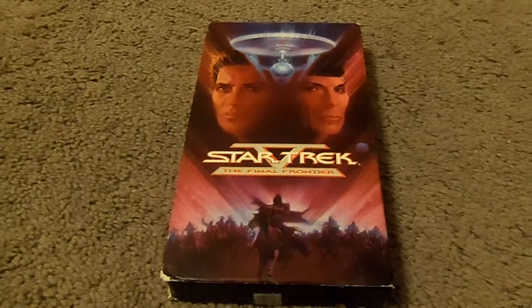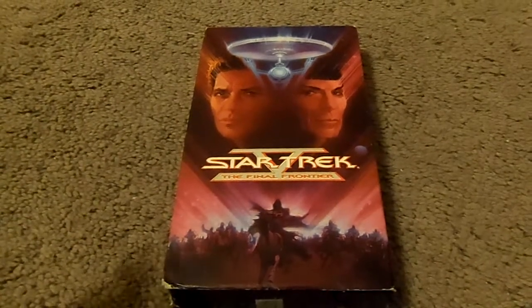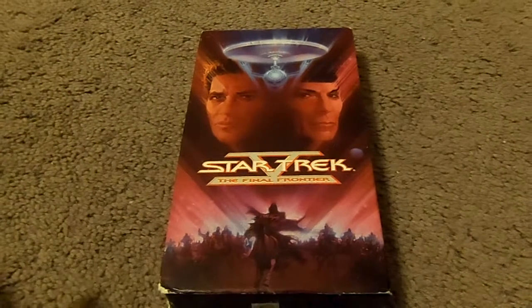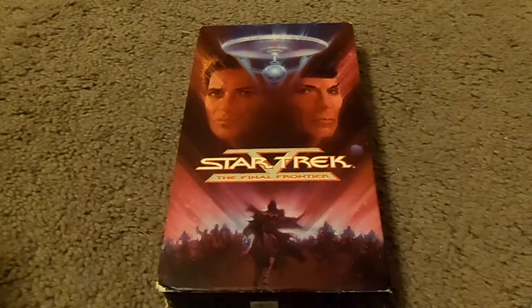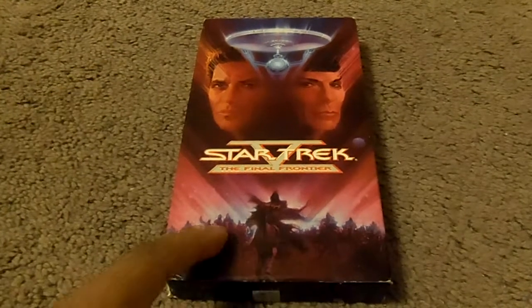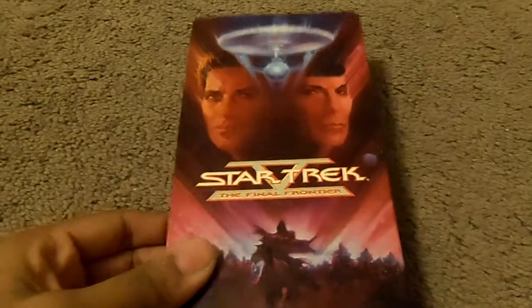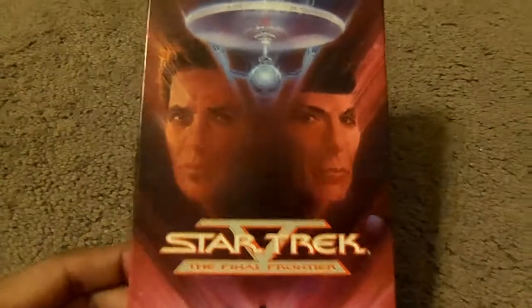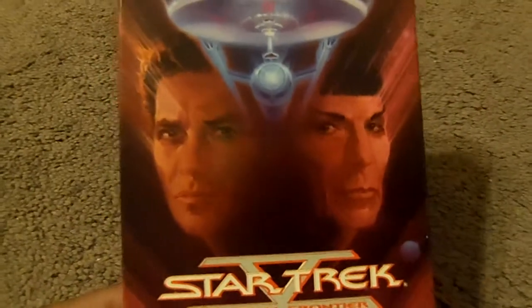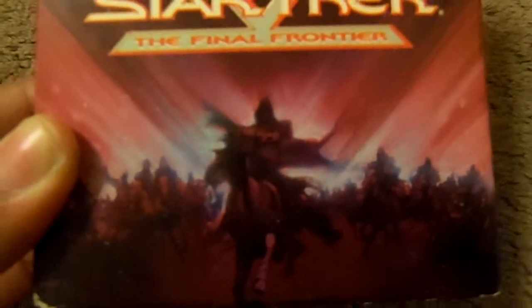Eight years ago in 2006, I began collecting retro VHS tapes. Normally the tapes are in the original box and they're extremely rare and hard to find, before they re-released them in the 1990s with new cover art. But for this particular release, this is the original release of Star Trek 5: The Final Frontier. You can see here's the painting of Kirk and Spock, and here's the Starship Enterprise. Star Trek 5: The Final Frontier, with the logo and all the people from Nimbus 3.